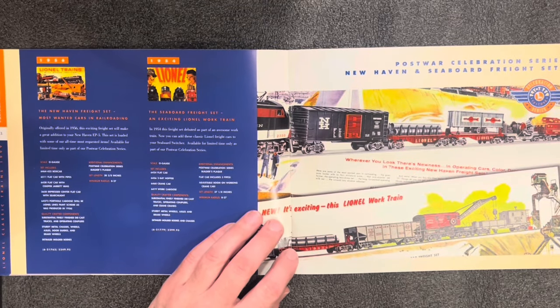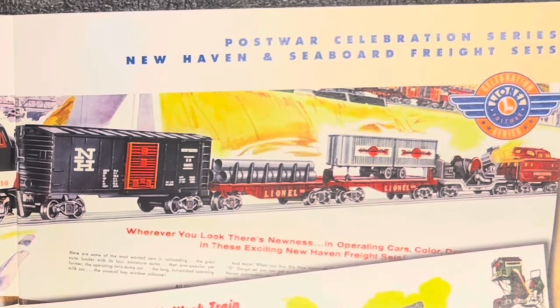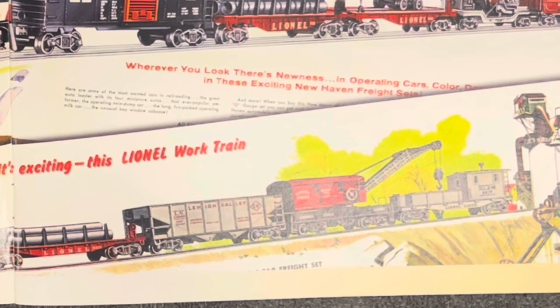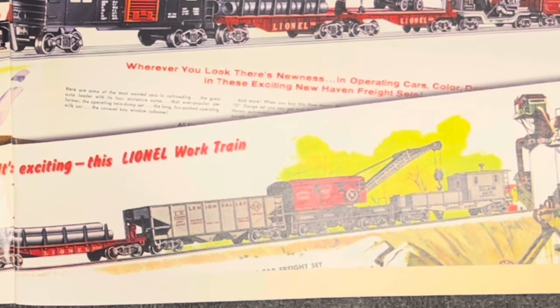Here we have a couple of freight sets to go with engines you may already have. The New Haven Freight Set has a 6464 box car, a 6511 flat car, a 6430 flat car, a 3650 depressed center flat car with searchlight, and a 6427-3 porthole caboose — in Lionel Lines paint scheme as produced in 1956. A real nice re-release of classic post-war awesomeness. If $350 is too much, how about $300 for the Seaboard Freight Set? You get a flat car with five pipes, a hopper, a crane car with adjustable boom, and a work caboose. Both sets are good for O27.